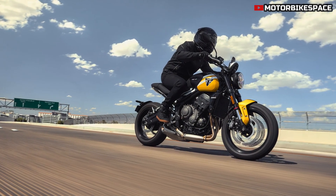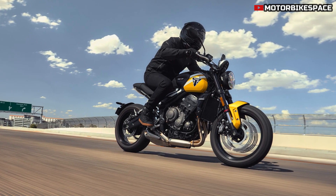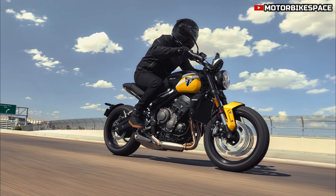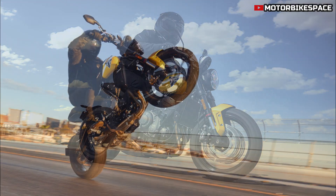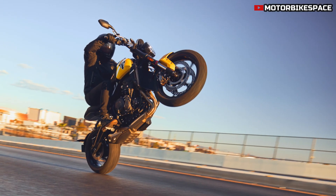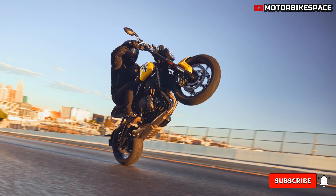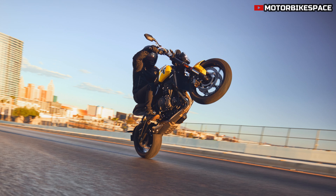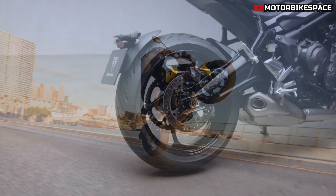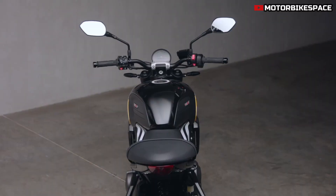For 2025, Triumph introduces new color schemes — Cosmic Yellow, Cobalt Blue, and Diablo Red — along with the existing Jet Black. Each option features distinctive graphic accents, including white diagonal stripes on some models. The bike also receives material and finish upgrades, such as a new forged aluminum top yoke and brake pedal, enhancing both aesthetics and durability.